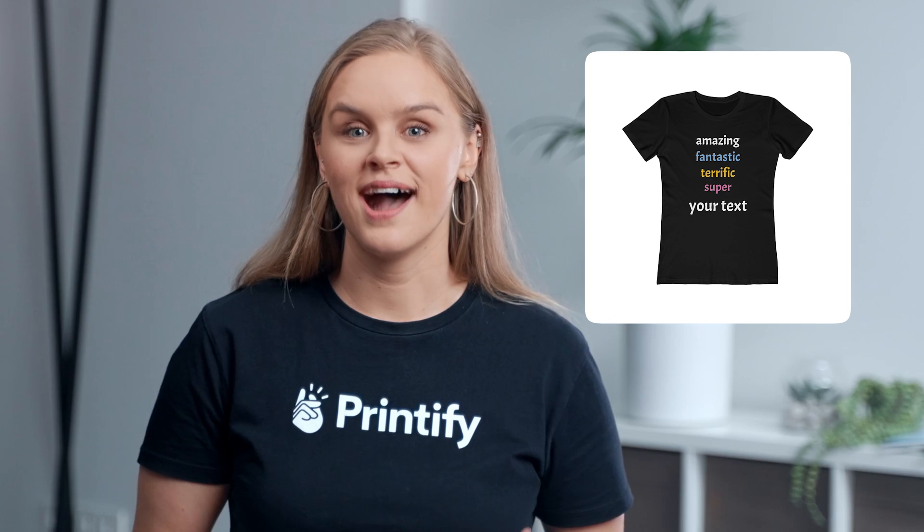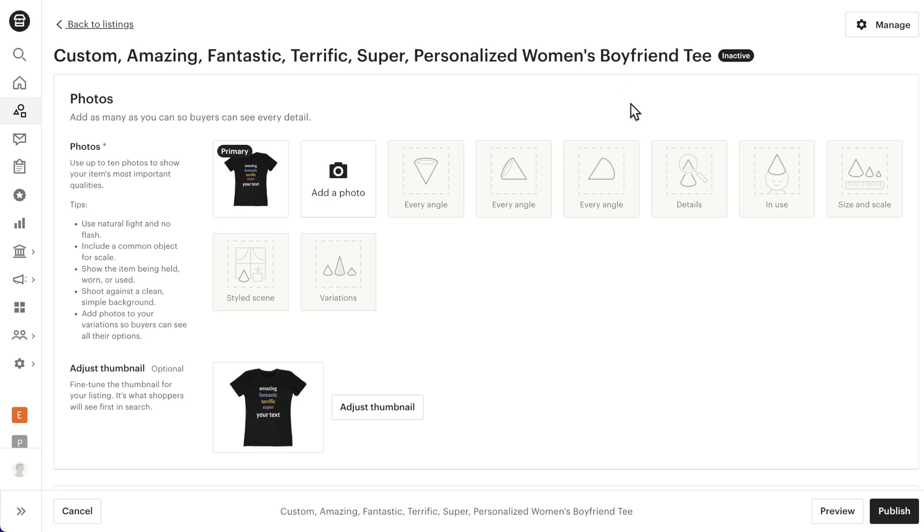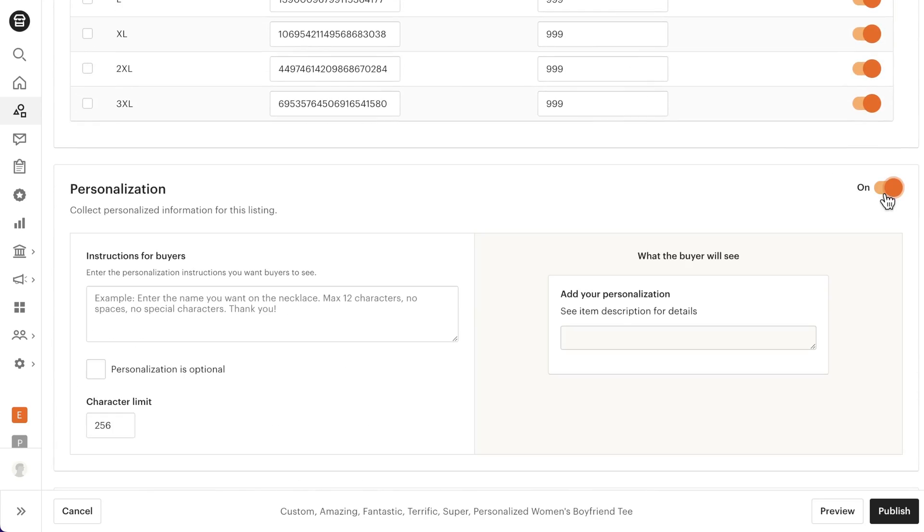The process is the same in your Printify account no matter which sales platform you're selling on. What may differ is how you get your customer's design preferences. We'll show you an example of how this might look on both Etsy and Shopify. I just published this tee to my Etsy store. Now let's hop over to Etsy and edit our listing so customers can enter their desired text. In the listing, scroll down until you see Personalization and switch it on.